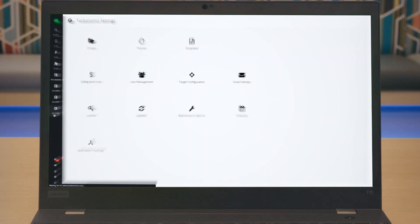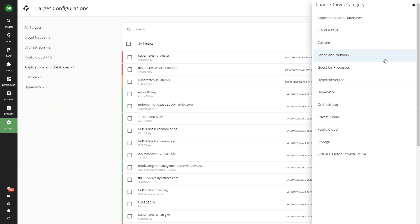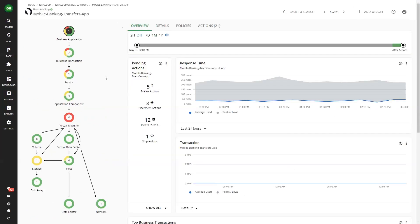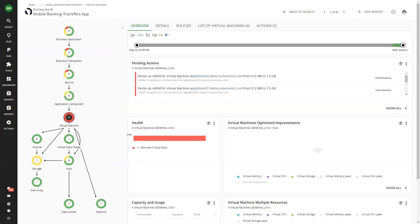Let me tell you how it works in a few simple steps. On the target configuration page, you can see all the different technologies Turbo supports out of the box. Every technology you target gives Turbo additional context to make even better resourcing decisions. You'll notice the supply chain will start to show additional entities and relationships as you add more targets. Data from one entity in the supply chain affects decisions on other entities in the stack. For example, knowing about your JVM's heap size ensures Turbo won't recommend scaling the VM's vmem below the heap.